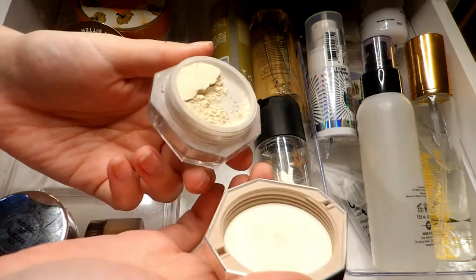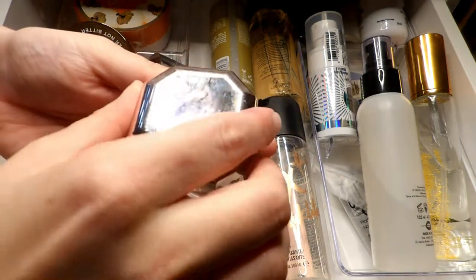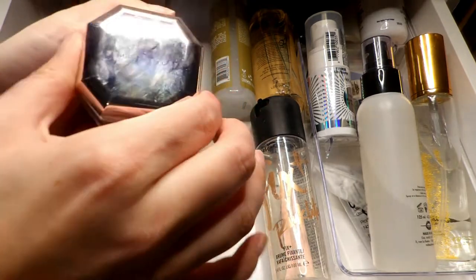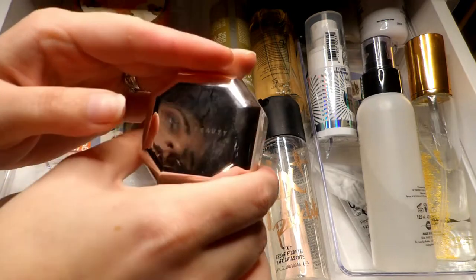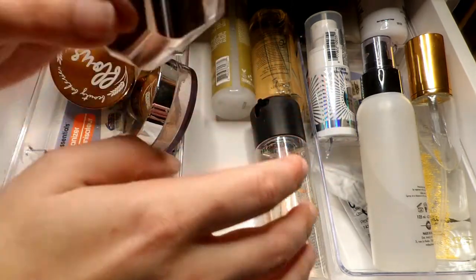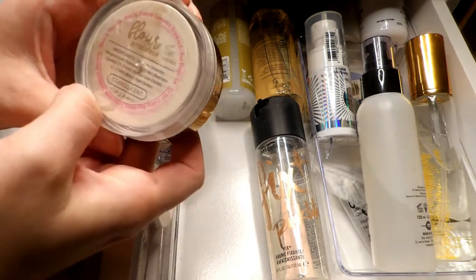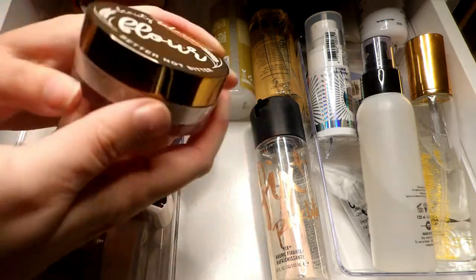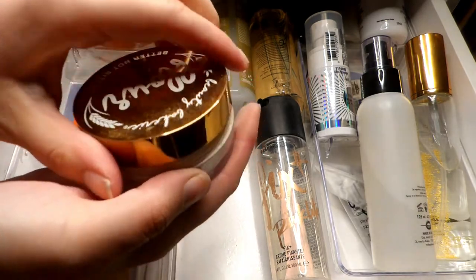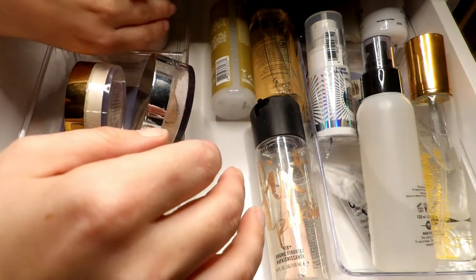Next up is the Fenty Beauty loose powder in Butter. I'm not the biggest fan — it's not bad, but if I overuse it, it can look kind of dry on my skin. I haven't played around with it that much, so before I pass it along I'm going to try it a little bit longer. Then I have this Beauty Bakery Flower Setting Powder in translucent — I do like it, I was enjoying using it for a while and then just put it to the side, so I'm going to hold on to this one.